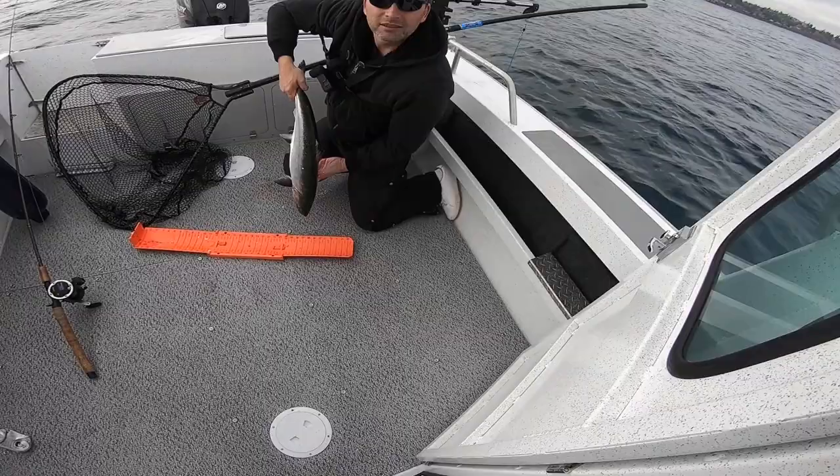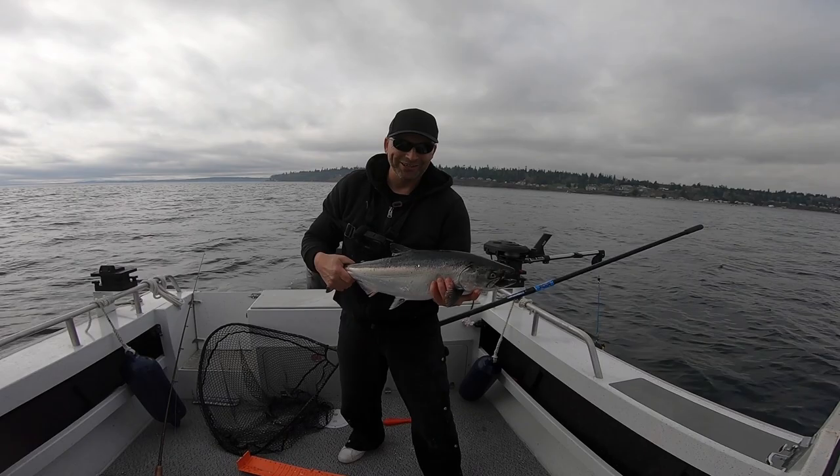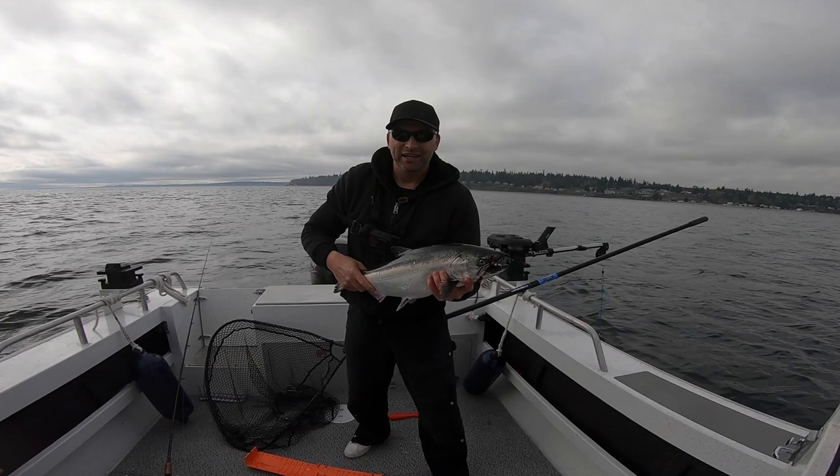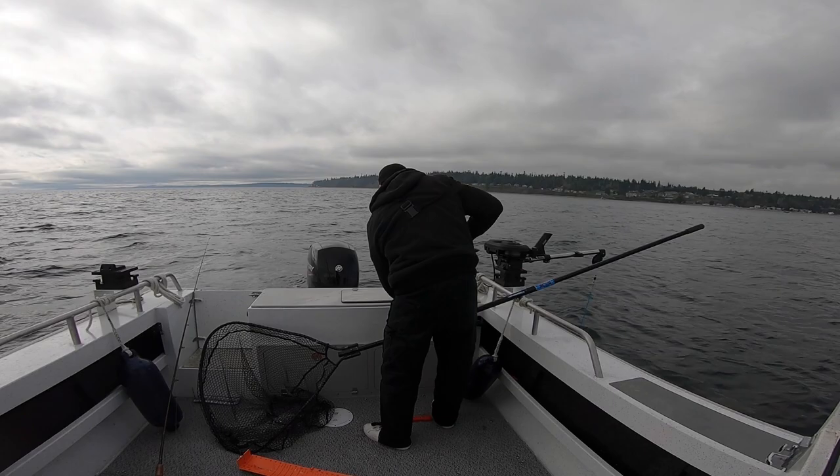All right, there we go — first one of the day. Not gonna lie, it's been pretty slow, but it's nice to get one and I still got a couple hours, so I'll keep at it. Hopefully I can get another and get my limit. That fish took it right off the clip — lots of times they don't pull it off, but that one was a big boy. I just turned around and drove up through that same spot one more time, hopefully to get the last one.